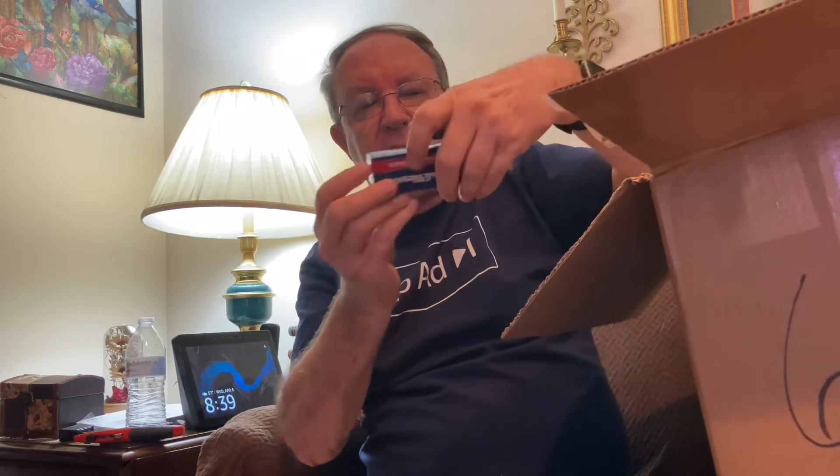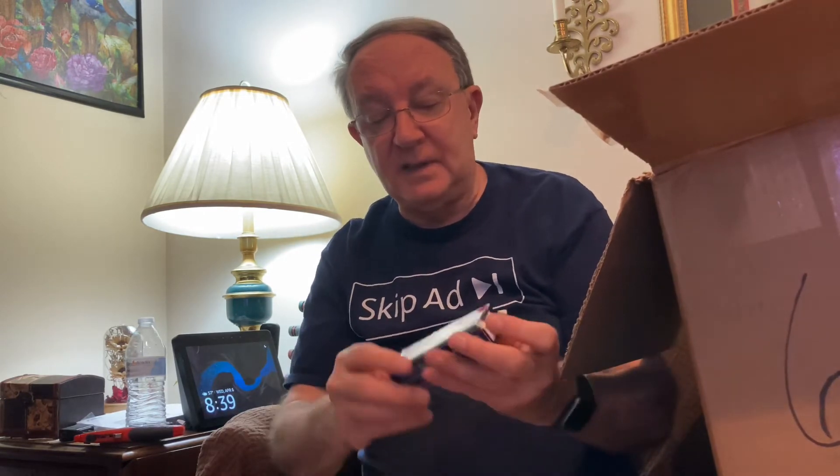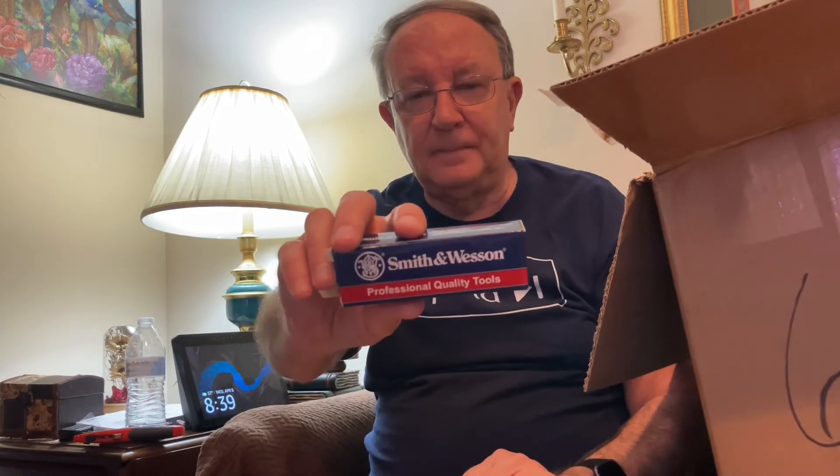It's the box for the knife. It is a Smith and Wesson knife. Smith and Wesson is also a very good brand. For some reason some of the stuff seems to be stuck.